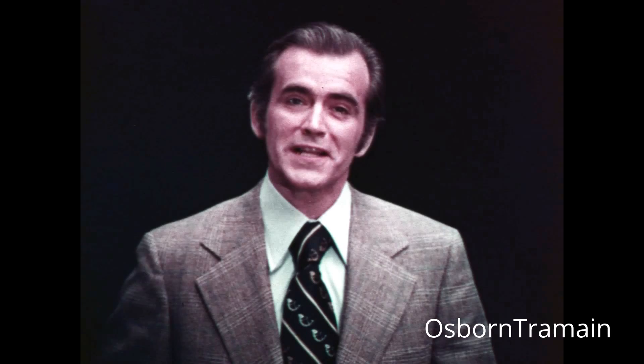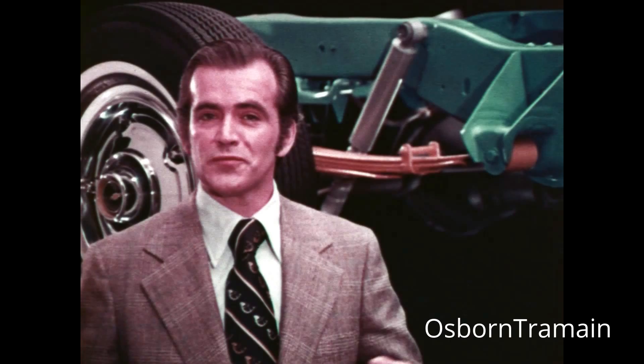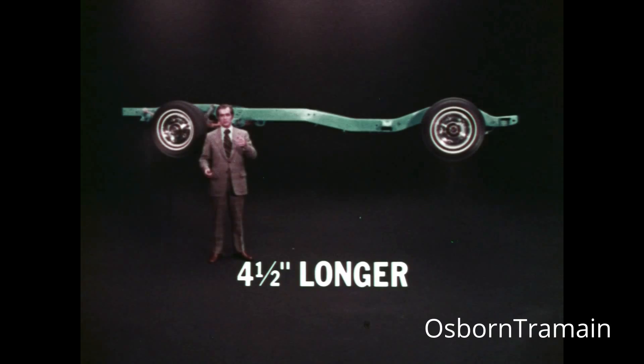I'd like to convince you that the 73 Chevy pickup is the best deal in town. Ready? Chevy builds its solid stable ride on a tough new frame with a massive girder beam front suspension. New load control rear leaf springs too for extraordinarily smooth riding, all on a wheelbase that's up to four and a half inches longer this year.